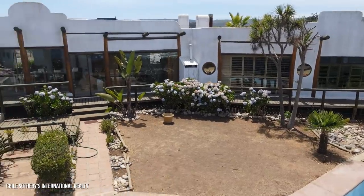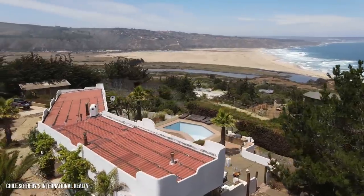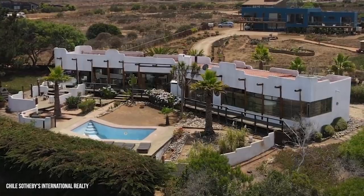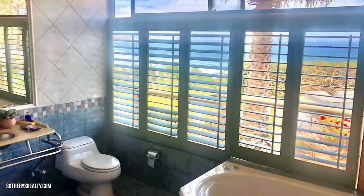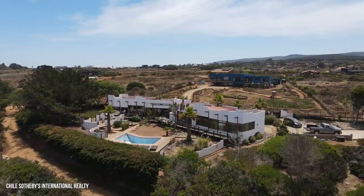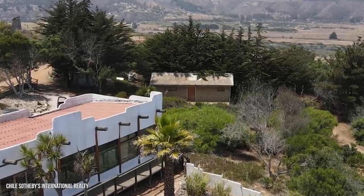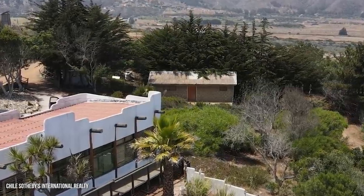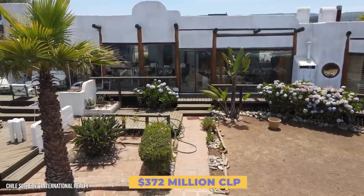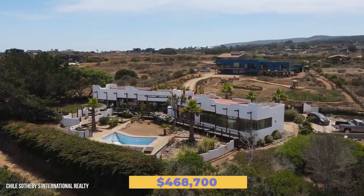Jumping over to South America, we have a home based on the outskirts of the city of Valparaiso in Chile, right by the beach. The 2,066 square foot home has three bedrooms and two full bathrooms based within 1.36 acres of land. The master suite's bathroom even has a jacuzzi, so you can relax in the tub whilst taking in those ocean views. Outdoors is a large garden and swimming pool complete with a sun deck. There's even a self-contained guest house with one bedroom and one bathroom, and the abode uses solar panels. This stunning villa can be picked up for around $468,700.